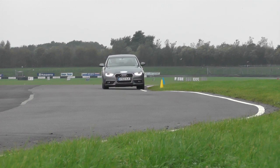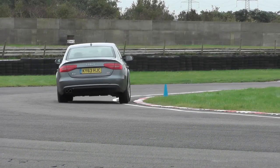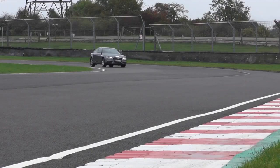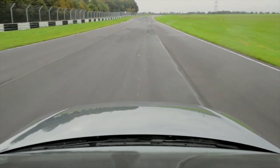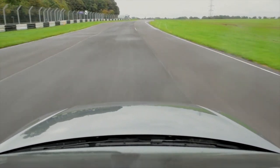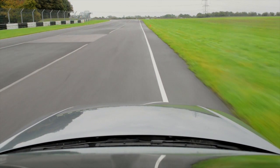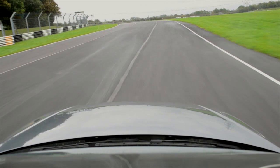The drive over Avon Rise sets you up for Quarry, which is one of Coombe's signature corners. And once again, there are plenty of options for both. The more important corner is Quarry, which seems to tighten as you get to the middle. Avon Rise hides your view of the road as you run along the verge, so there's nothing to aim at. Just remember that the road turns left as you go over the crest.